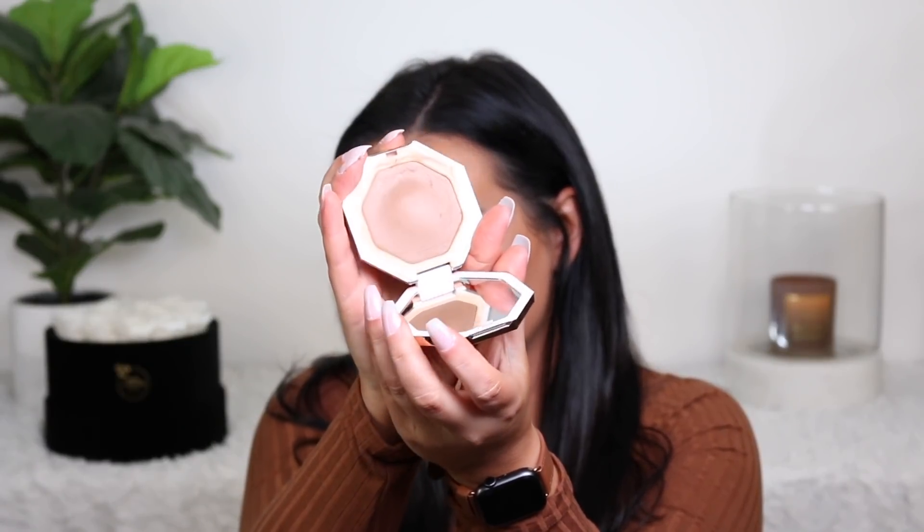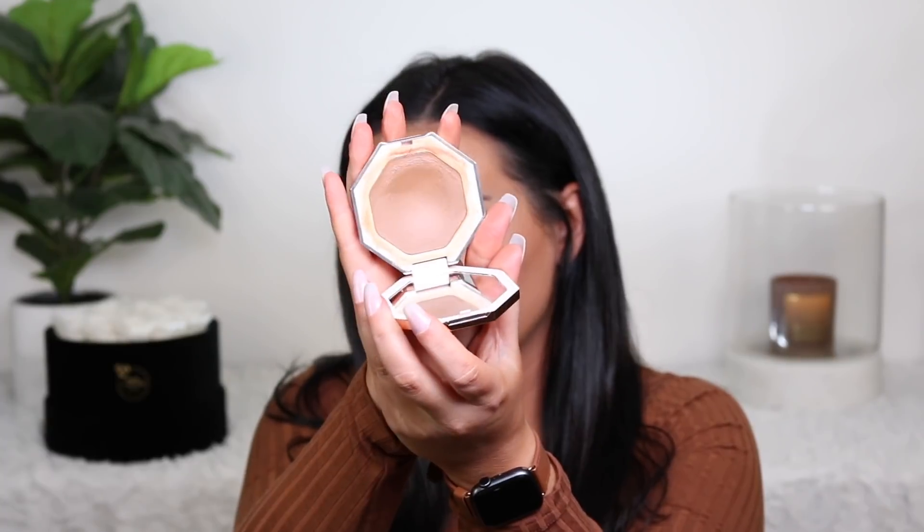I put two bronzers into my project pan because I've used up a bronzer before — it's something I use a lot of. I feel like this isn't setting me up for disappointment; I can use these two up or at least make a really good dent. I put in a cream and a powder depending on my mood. The first one I want to use up is the Fenty Beauty cream bronzer in Teddy. I've almost hit pan on this — there's a big dent in it — and I feel like throughout this year I could very well use it up.